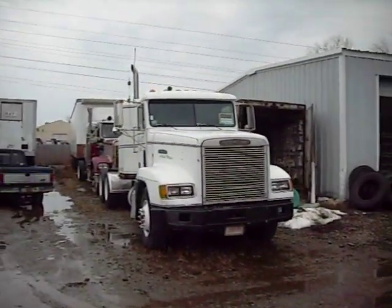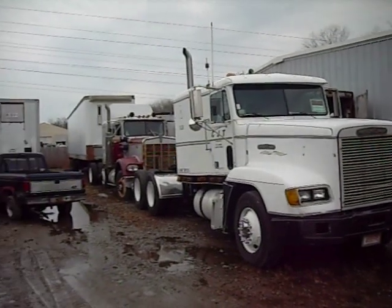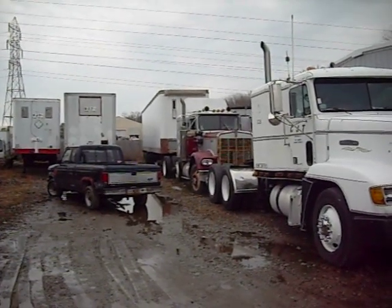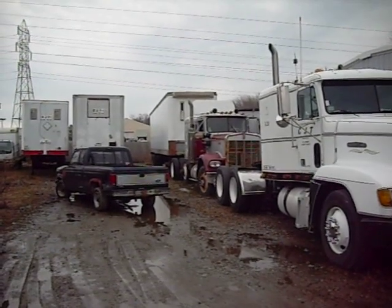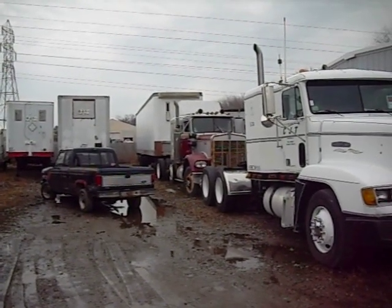Here's the old Freightliner — is that a 93? That's a 94. And we got an 82 W900 in the back. I don't know what Kyle's going to do with that one. Might take that power steering unit off there and put it on my 77 A-model — it doesn't have any power steering. And just cut this one up to pieces and sell the parts off, maybe.